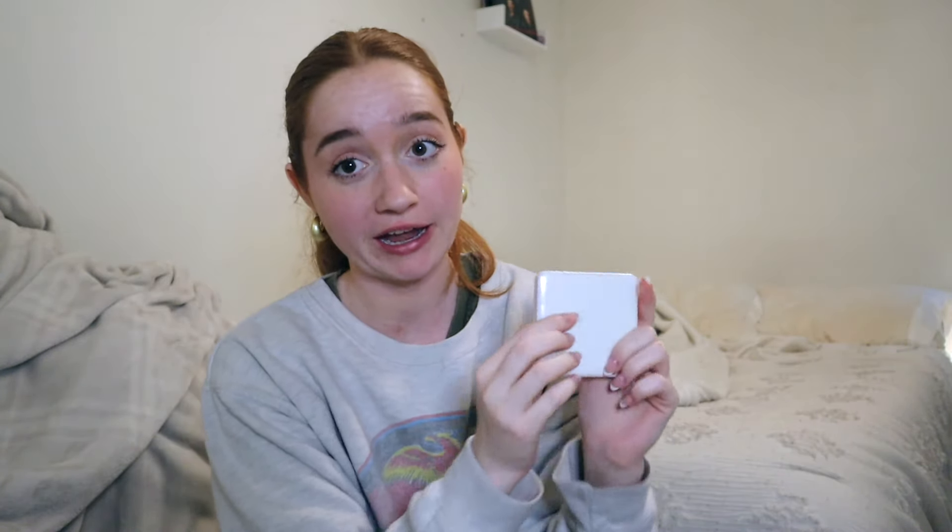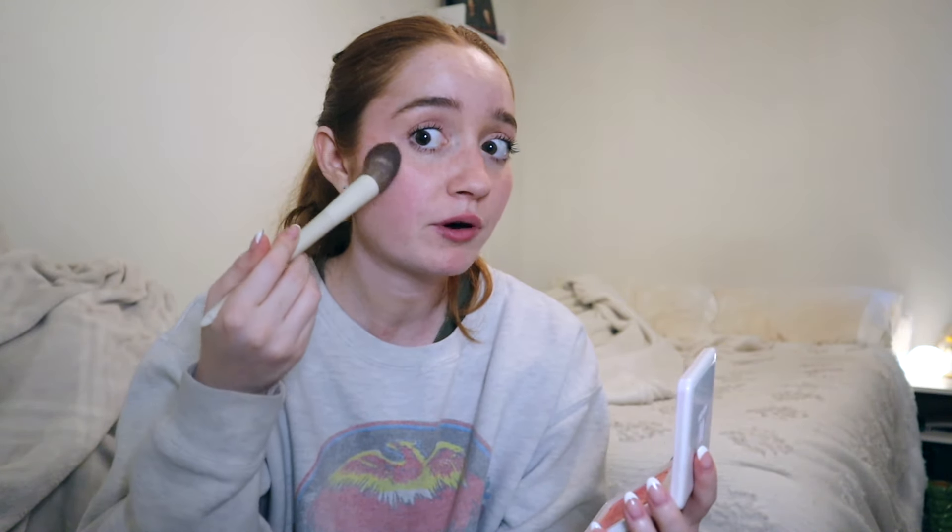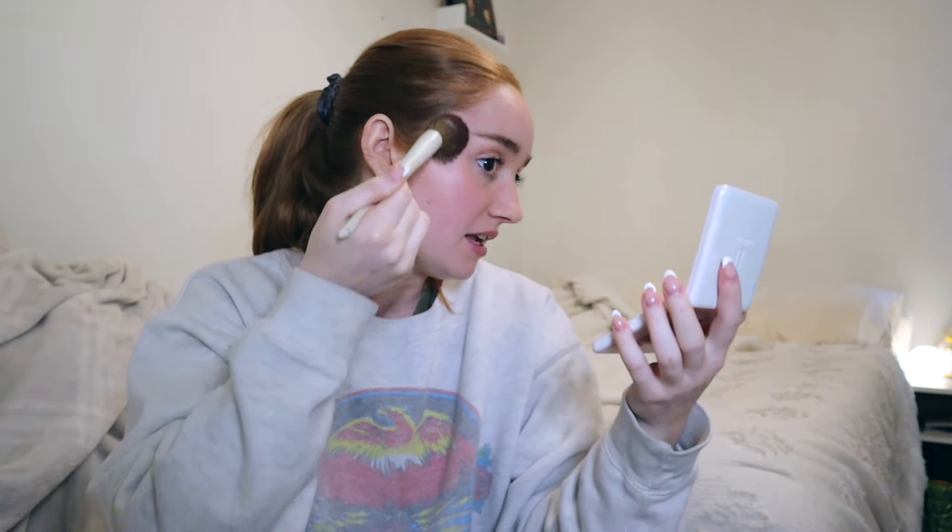Kind of going on theme with the blush trend, we got the Haus Labs. This is not a blush — it is a rose gold highlighter. I use this as a blush topper. I literally just go in with a fluffy brush, tap away the excess, and put it on the high points of my cheek and up like this. This is absolutely gorgeous in the sunlight — I don't even know how to describe what it does. Hopefully you're seeing it — it's just beautiful.